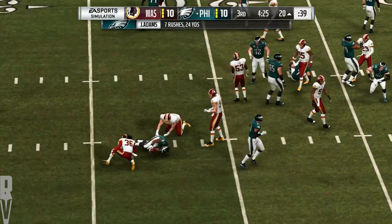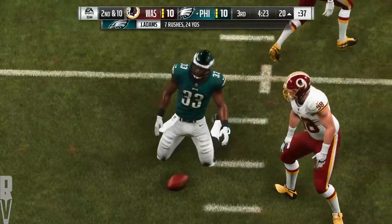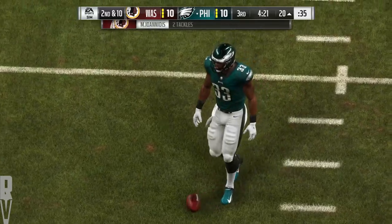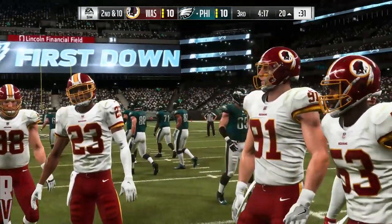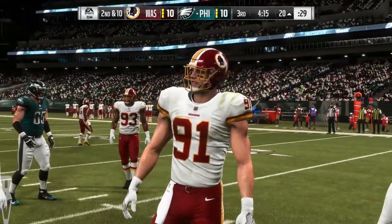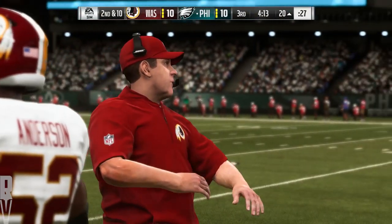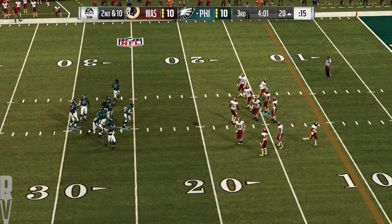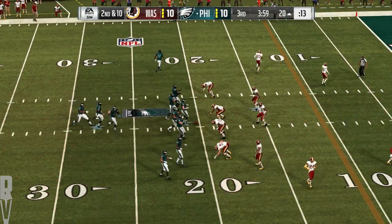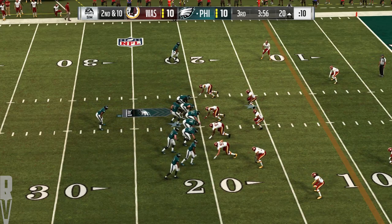On first down, Adams tries to find a lane but instead gets back to the line of scrimmage — no gain on the play, and it's second down. Now they struggled to get him rolling on the ground in the first half, and that's sort of continuing here in the third quarter. Yeah, but I don't think it's time to abandon the running game — keep feeding the horse, and I believe he'll eventually reward them, especially as we get deeper in the game.